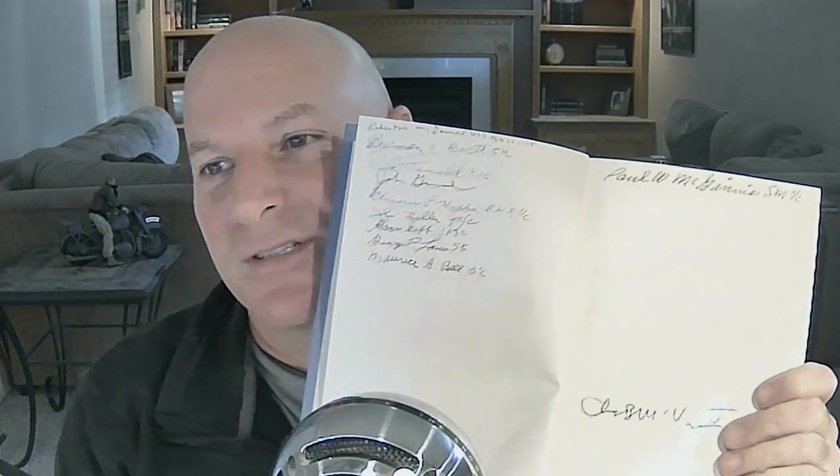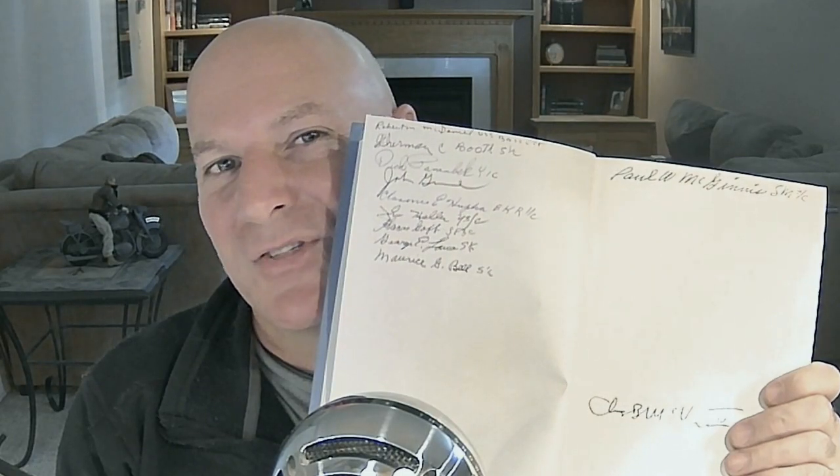I didn't expect to find this. A lot of signatures. So I thought that was odd.